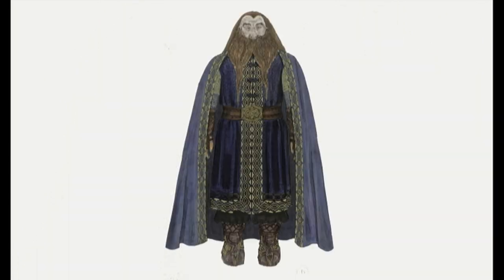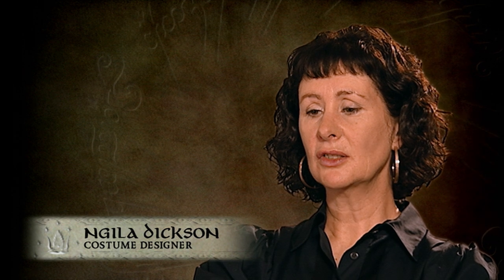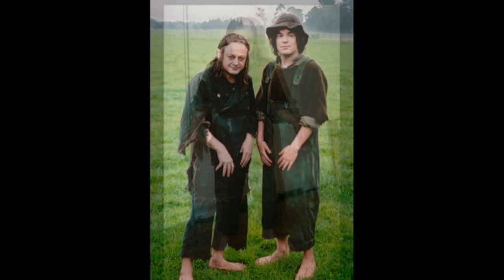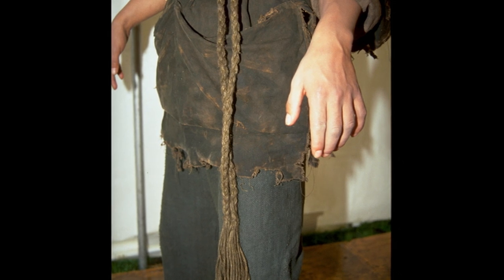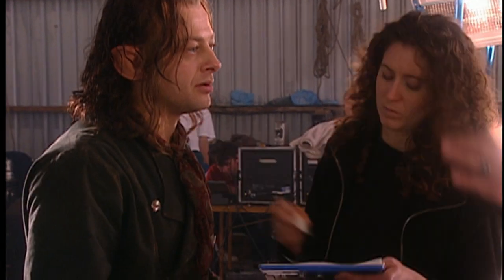There's never been a costume to do with Lord of the Rings that hasn't been challenging. Each costume that you're making requires so much love to get it to the point where you are willing to put it in front of a camera. For example, when we developed the Sméagol outfit, both Andy and I kept working on ideas, which was fabulous because you actually get to understand who he is, and it gave Andy the chance to think it through.